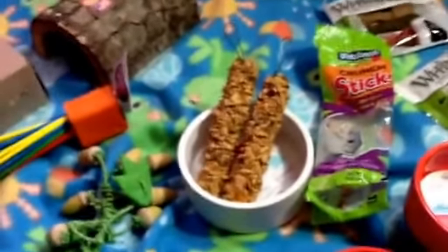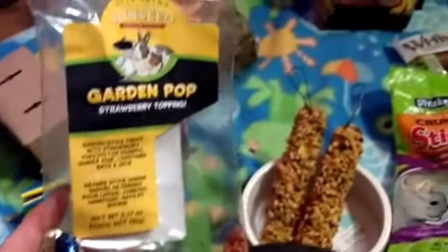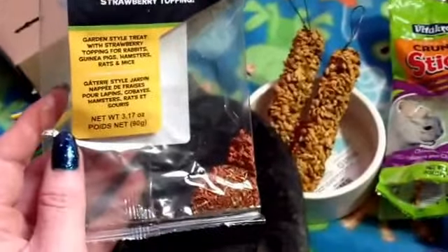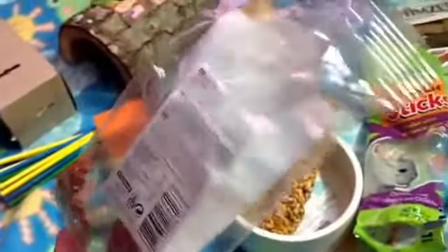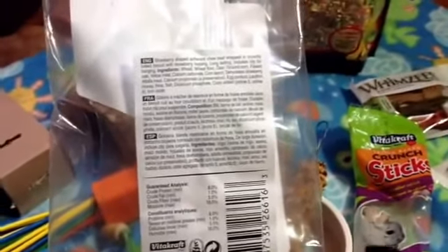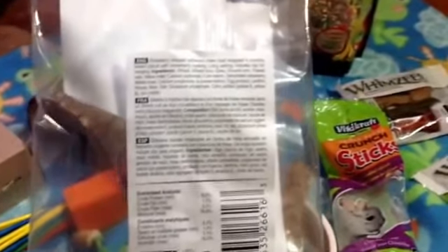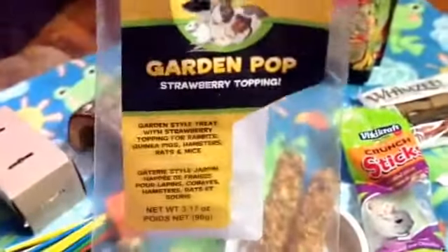The very first thing, if you were paying close attention, is a new product to me. It's called a Garden Pop — a strawberry topping Garden Pop, a garden-style treat with strawberry topping for rabbits, guinea pigs, hamsters, rats, and mice. However, it is totally safe for my chinchilla. I'm really cautious when picking treats because I don't want them to have a lot of sugar. This one does have cornstarch and dehydrated strawberries, which have some sugar, but the cornstarch is fairly low on the ingredients list, and so is the honey and sugary type deals. So I think this is going to be fine. Oliver has been munching on it since I opened the package.